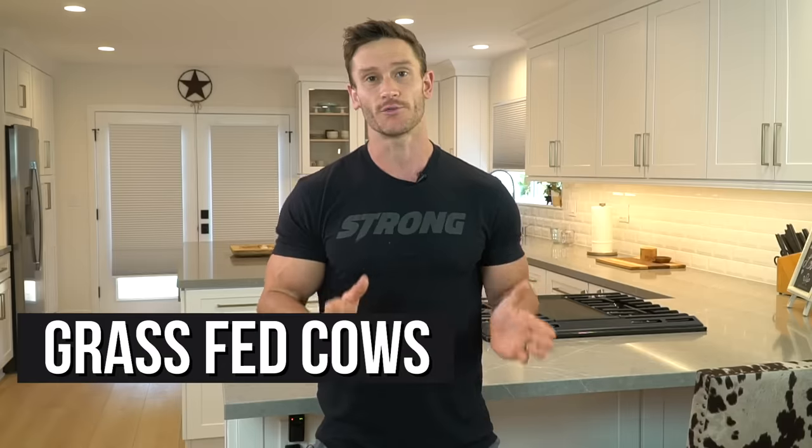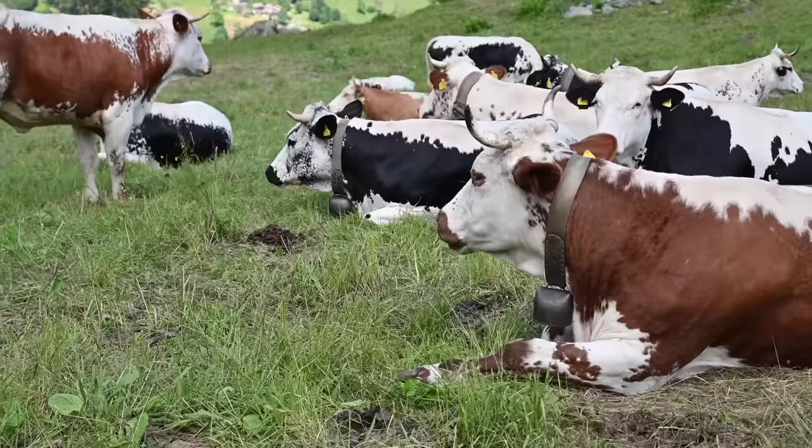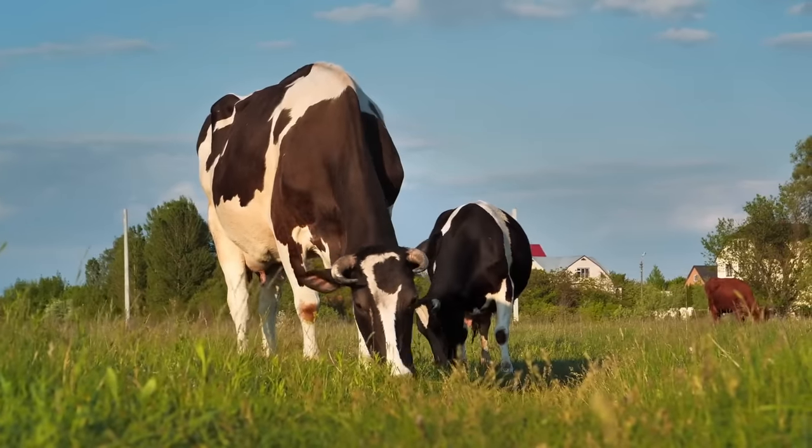Grass-fed cows have been demonstrated to have 500% more conjugated linoleic acid in their milk. What's really cool is the longer they're grazing — the longer they're on grass — the higher the level of conjugated linoleic acid is.